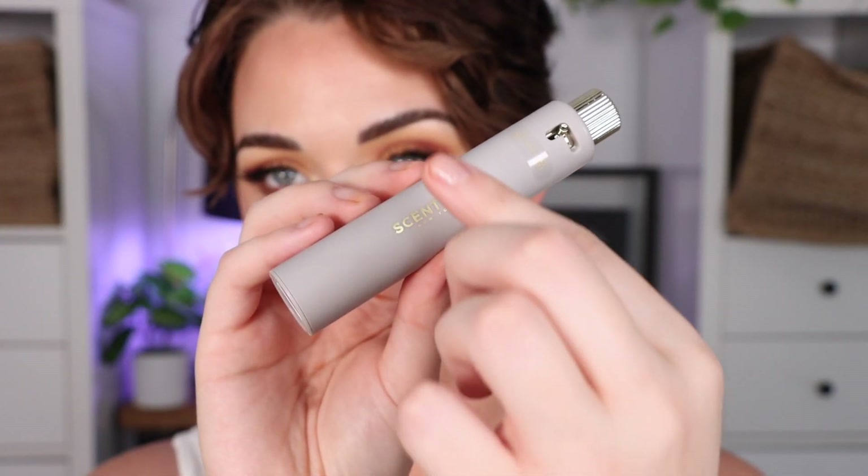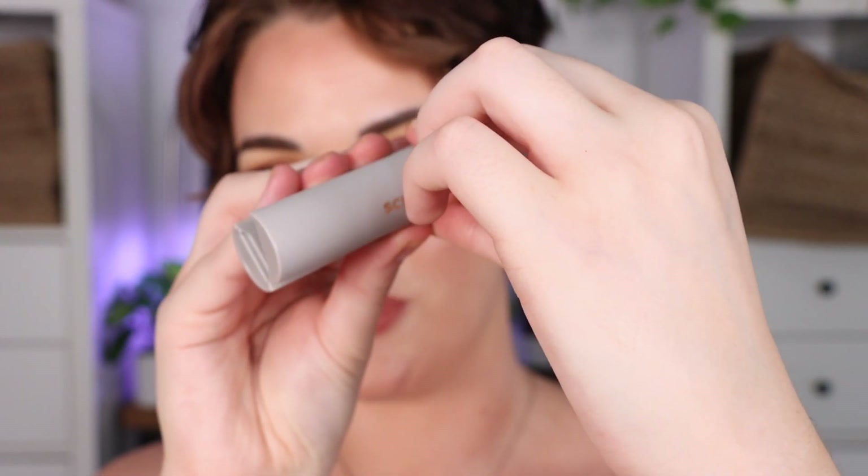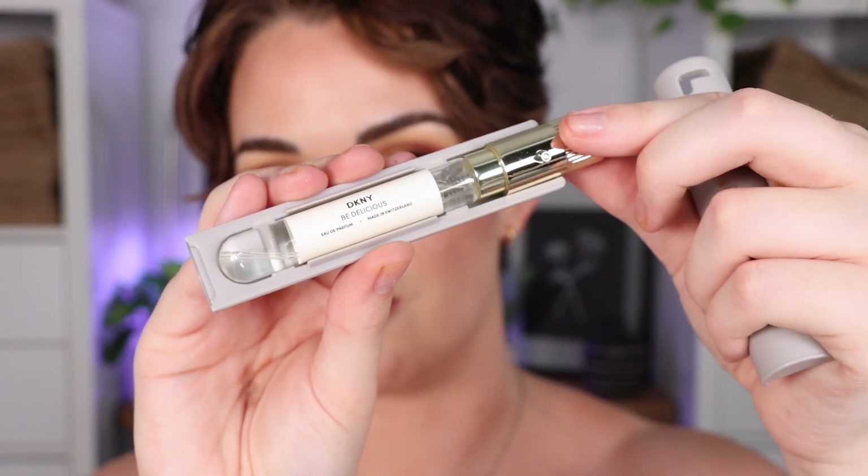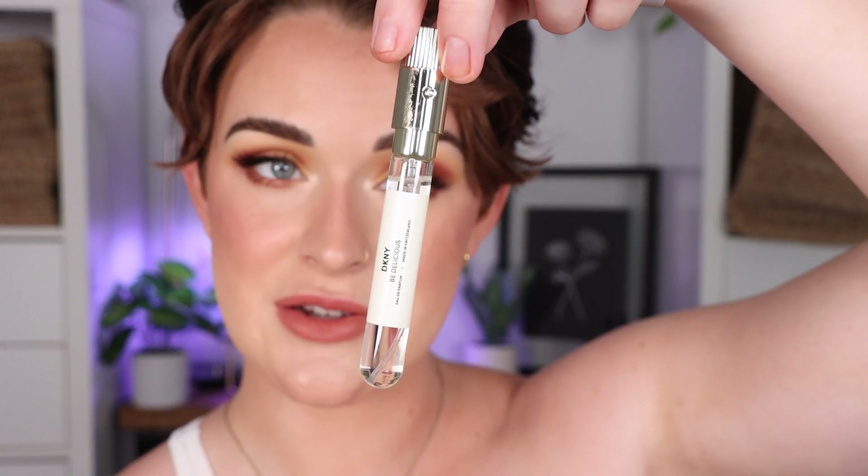It's a lot more sleek and kind of bougie-looking than the old packaging. In this travel case you get a 30-day supply of fragrance — if you want to know what fragrance is inside, you just pull that apart and your fragrance is right there. This is how much fragrance you get — it's so much bigger than those tiny little samples you get from Sephora.